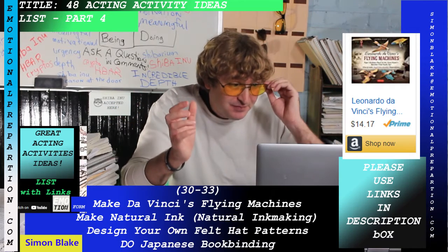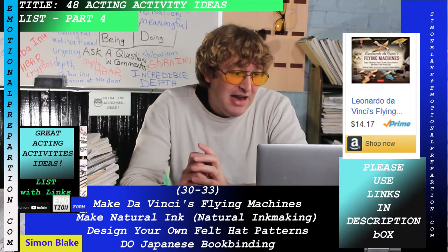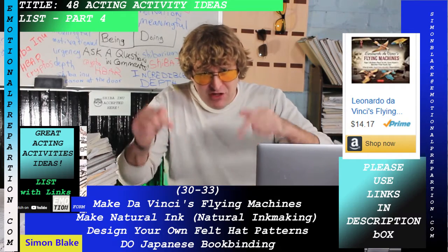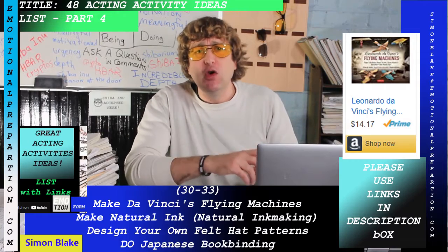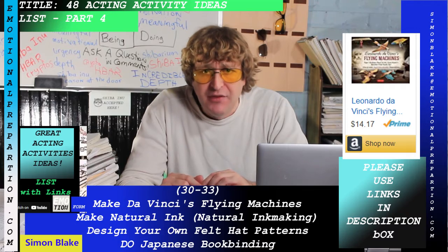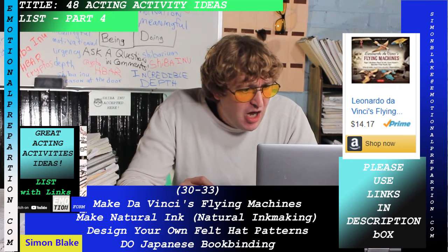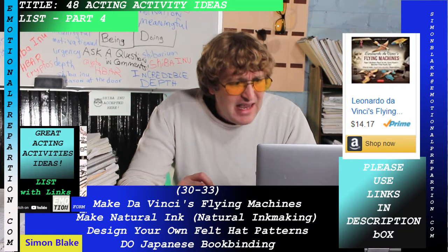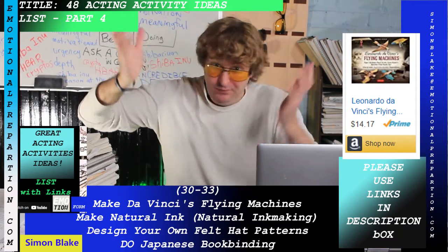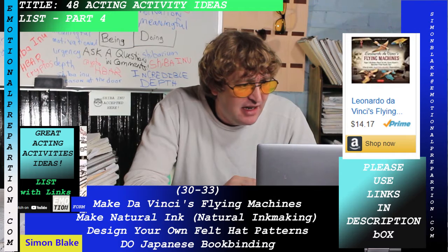There's a make Da Vinci's flying machines kit in the description box — I'm not joking. It's a Leonardo da Vinci easy-to-follow kit where you literally assemble your own flying machines. Use the description link often to access it. It is an excellent acting activity.